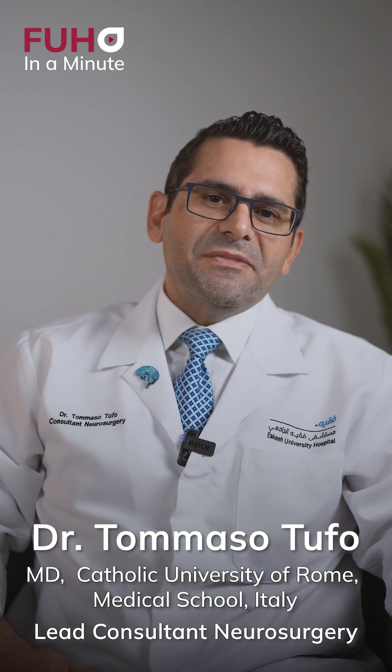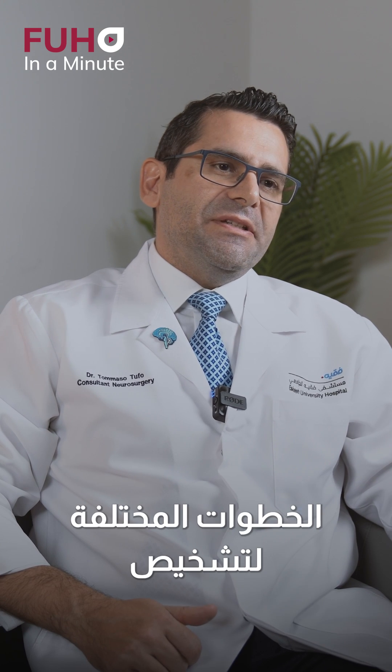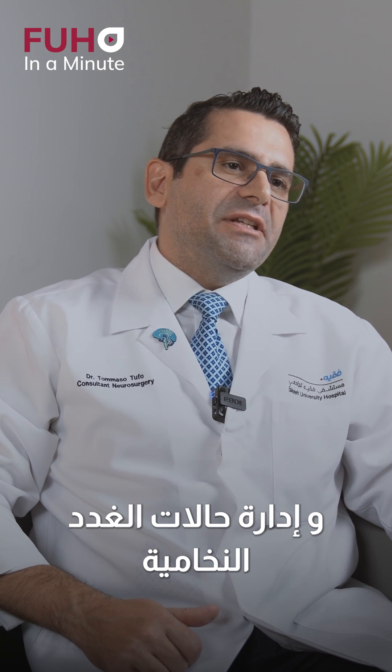I'm Dr. Tommaso Tufo, leading consultant neurosurgeon at Faki University Hospital. Today we are going through the different steps of diagnosis and management of pituitary conditions.